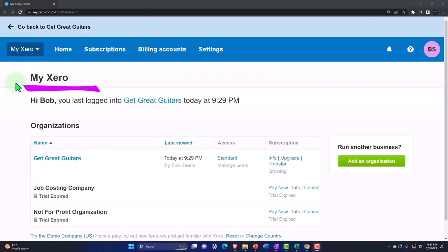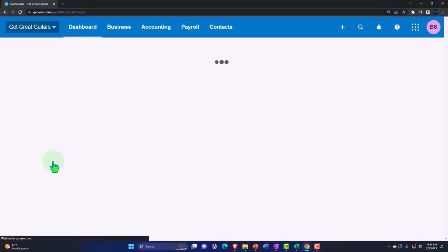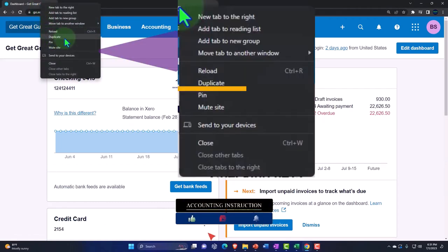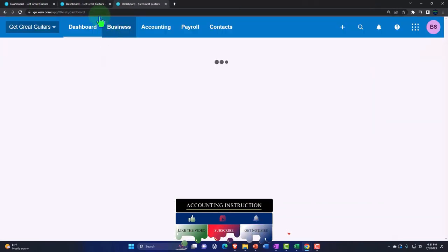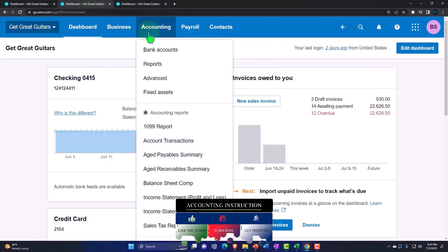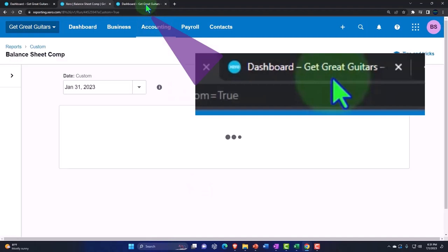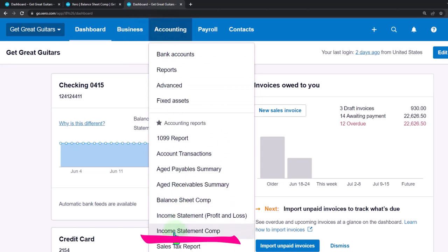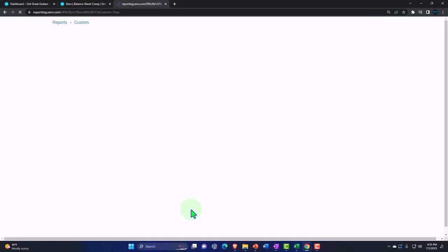Here we are in our custom Zero homepage, going into the company file we set up in a prior presentation — Get Great Guitars. Duplicating some tabs to put reports in: right-click the tab up top to duplicate it, right-click the duplicated tab to duplicate it again. Going to the Accounting drop-down, we open the balance sheet — I'm opening the comparative balance sheet we made last time; if you don't have that, open the standard balance sheet. Tabbing to the right, we open the income statement from the Accounting drop-down — again, I'm opening a comparative one; if you don't have that, open the standard income statement.